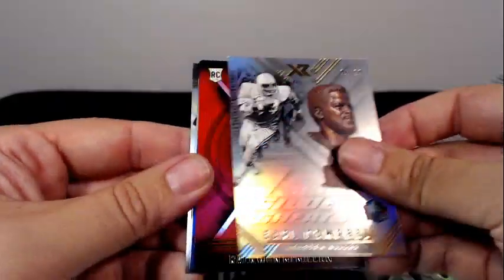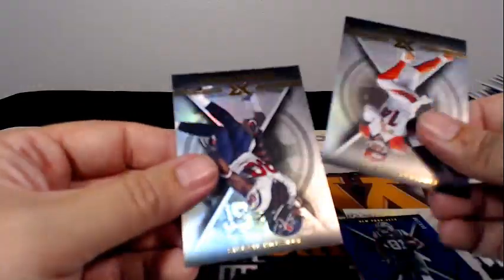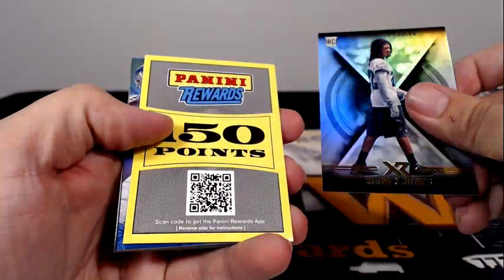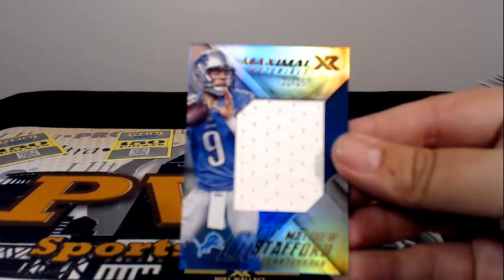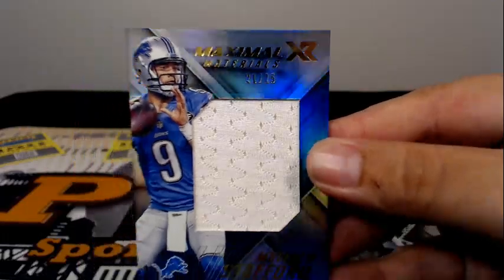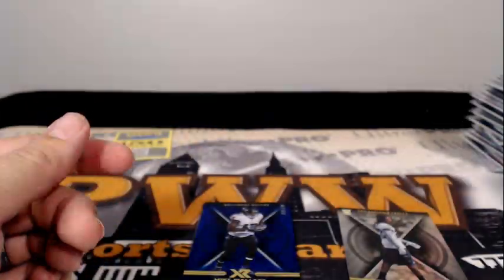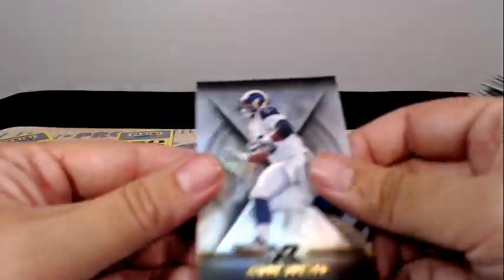Earl Campbell numbered to 99, Raekwon McMillan, Quincy Enunwa, Andy Dalton and Jadeveon Clowney — last pack, good luck to everybody. Sidney Jones, 150 points, and then we have a Matt Stafford maximal materials 21 out of 25 going out to Detroit and Steve P. Mike Wallace, Demaryius Thomas, Gerald McCoy, and Aaron Donald.